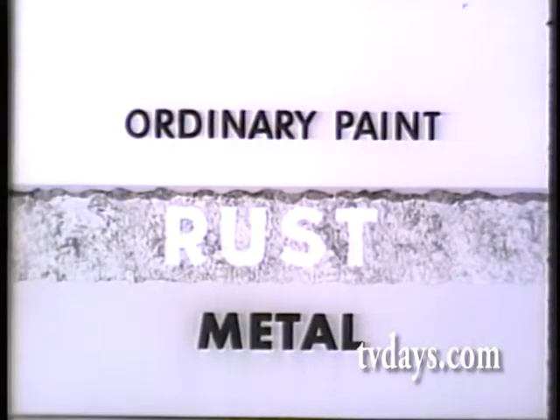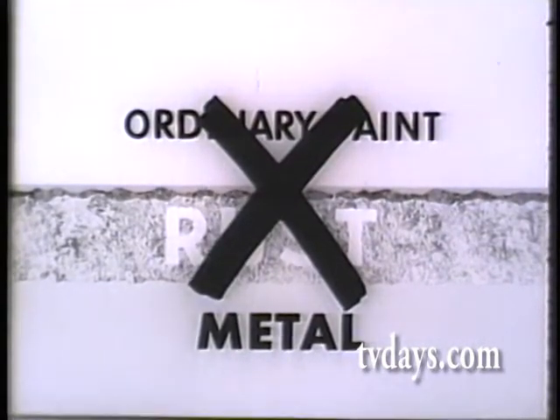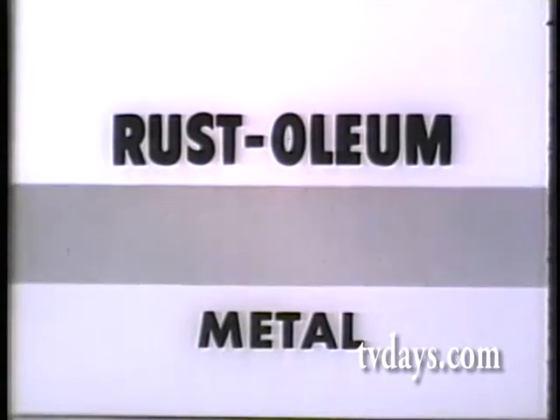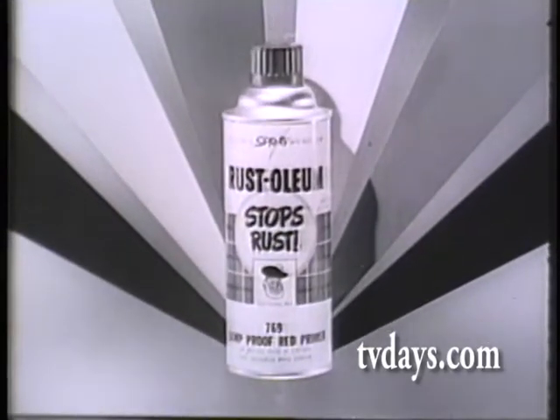Watch. Unlike many ordinary paints whose manufacturers do not recommend their use over rust, Rust-Oleum 769 Primer stops rust. Its specially processed fish oil vehicle penetrates rust to bare metal. Rust-Oleum top coatings are available in 16 attractive colors in brush or handy self-spray containers.